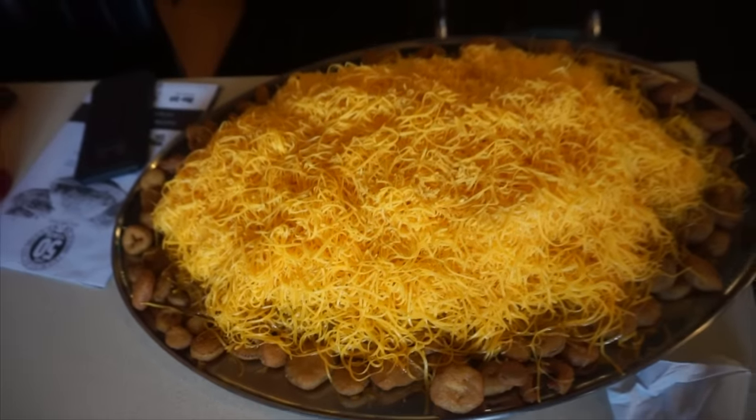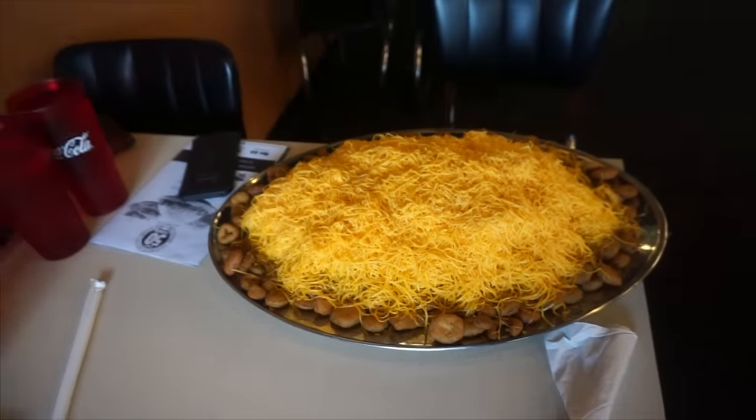We are going to have one hour to complete the challenge. If we do, we get the meal for free, which is pretty cool, and a picture on the wall of fame. If we fail, it's $40. There are two locations, and no one has ever beaten it at this location — nobody ever. Whereas the other location has had a handful of winners. So let's head on in, see what we can do. Wish me luck and let's eat some food.